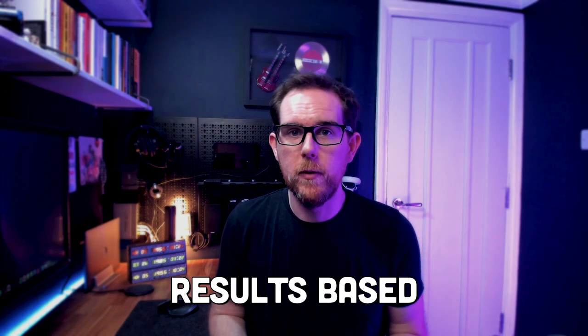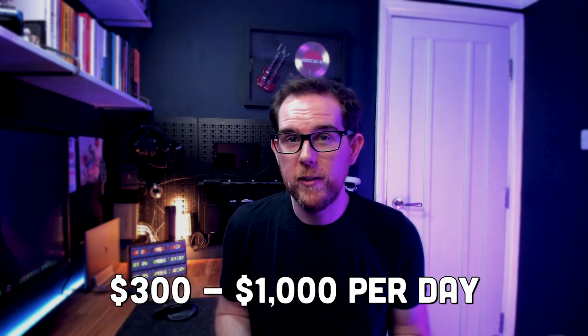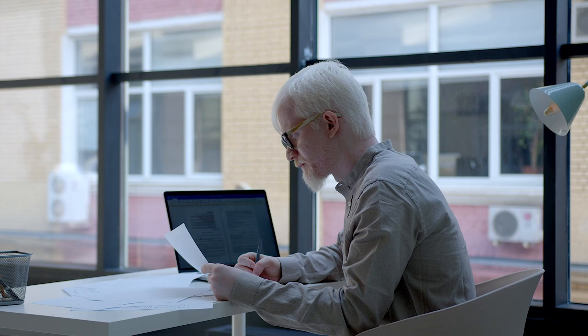Generally as a contractor your work should be more results-based rather than paid per hour. As a result you can end up spending fewer hours working if you can get the job done in time, or you might end up spending a lot more. The pay for contract developers does tend to be a lot higher, but you do have to take care of your own taxes as well as health insurance and other benefits. Contract developers tend to get paid between $300 and $1,000 a day based on experience and industry. However, you do tend to need several years of experience before becoming a contractor.